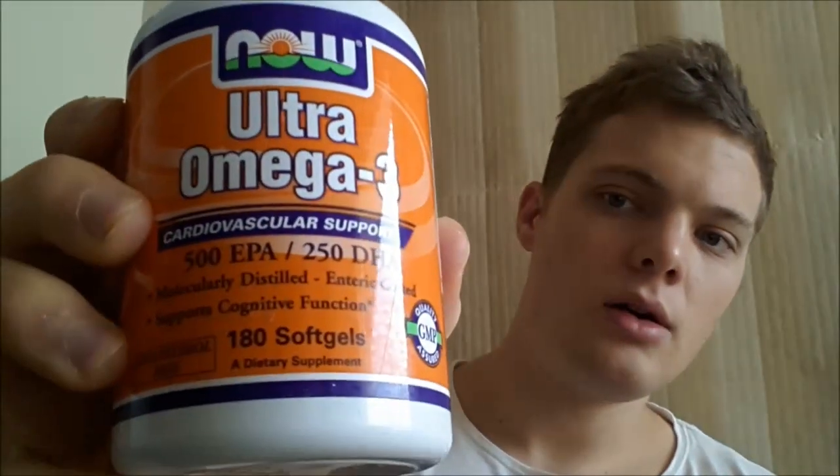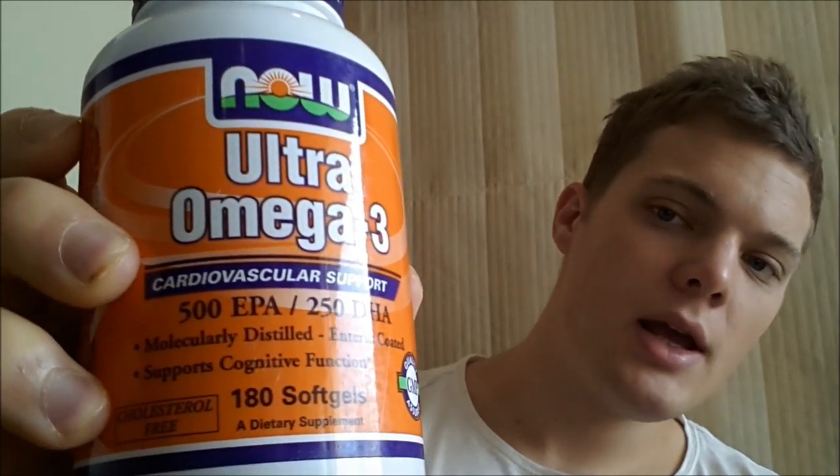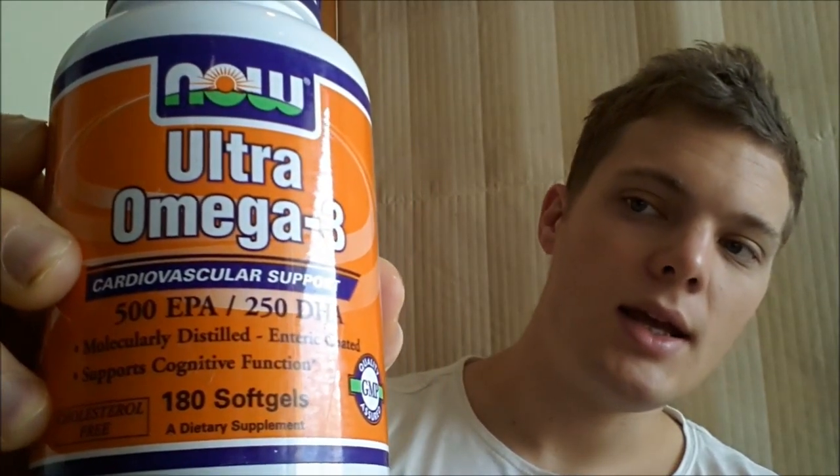The next thing we need to look at is the EPA and DHA of our supplement. You can see it on here — we have 500 EPA and 250 DHA. Combined, that makes 750mg. Ideally, dosage-wise, we want to be aiming for around 2 to 3 grams of combined EPA and DHA a day, so one of those capsules is 0.75 grams.